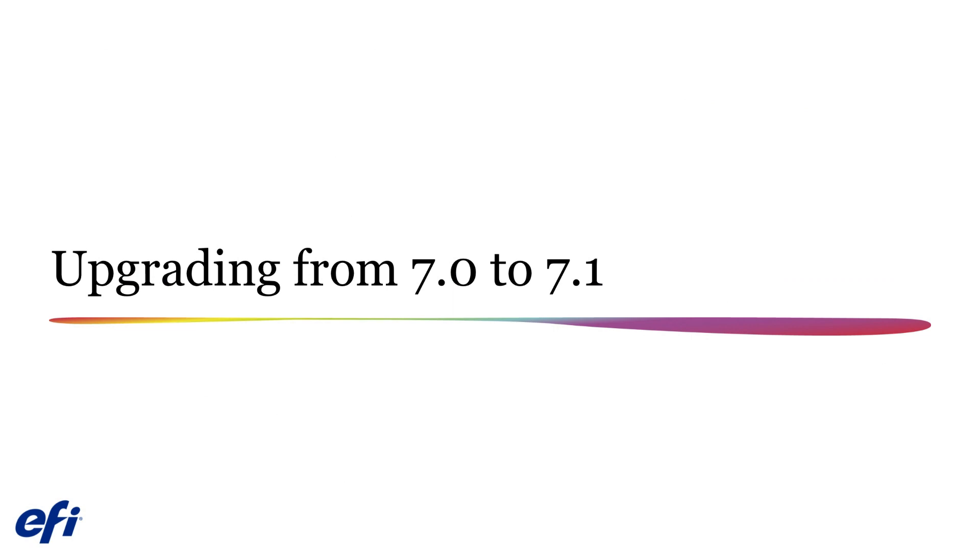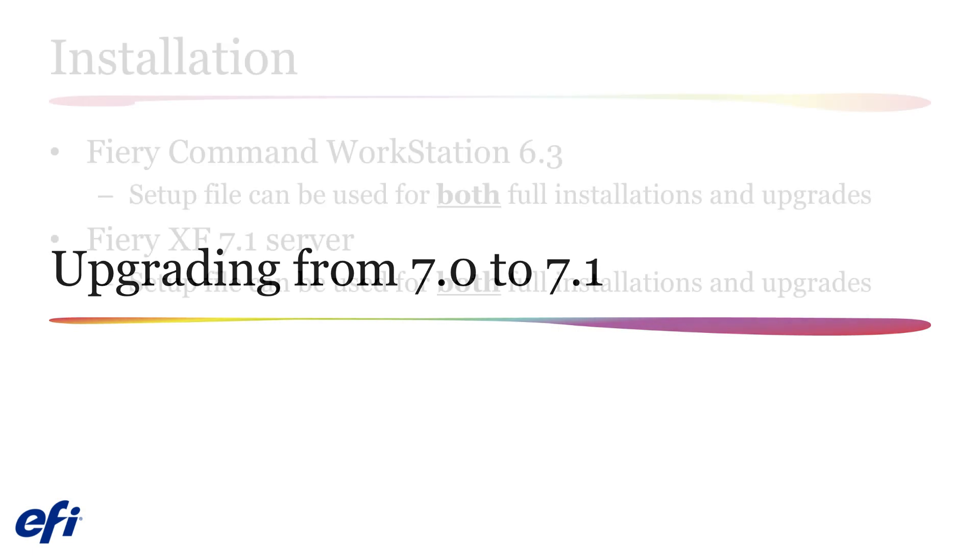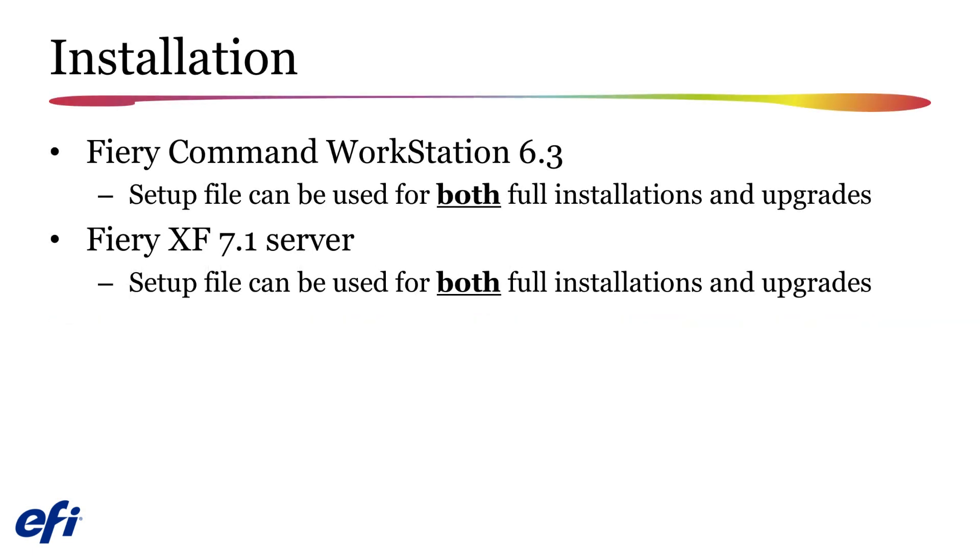Upgrading your system from version 7.0 to version 7.1 is a straightforward process. You can upgrade using either the online updaters for Fiery Command Workstation and Fiery XF Server, or by downloading the installers from EFI.com. A single installer will be available for Fiery Command Workstation 6.3 or for Fiery XF 7.1, and these installers can be used whether you are performing an upgrade to your existing system or doing a clean install of a new system.